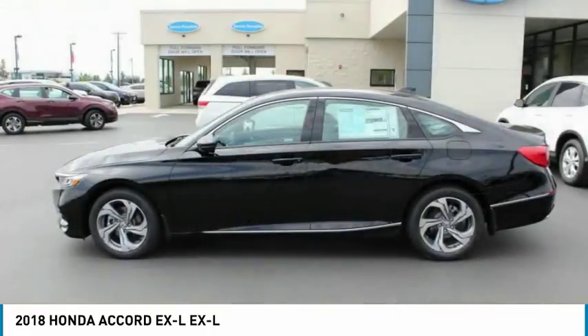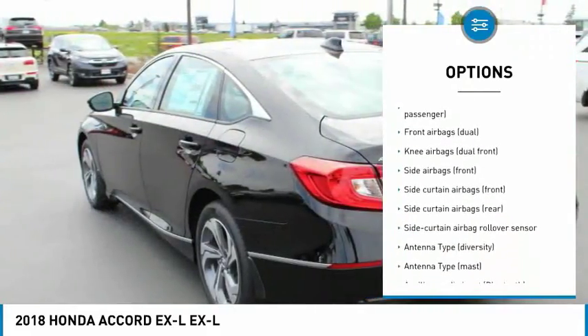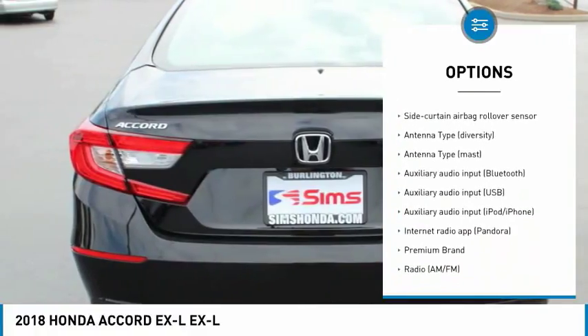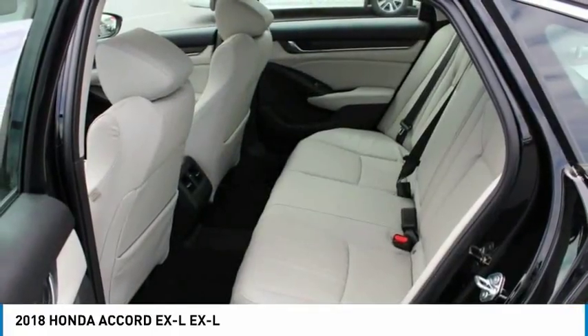Here are some of this vehicle's great options: traction control, stability control, remote engine start, clock, power brakes, trip computer, cargo area light, electronic brake force distribution, battery saver, and push button start.